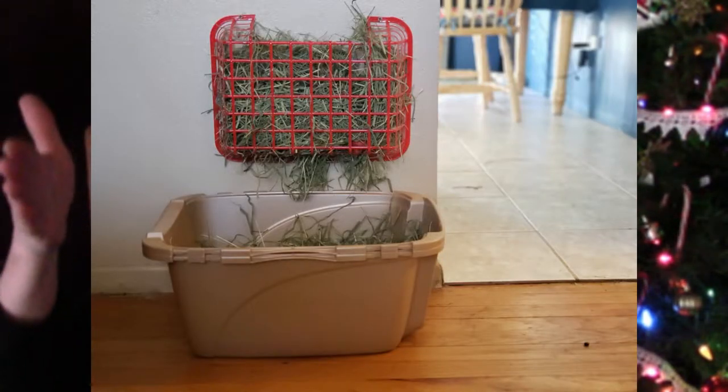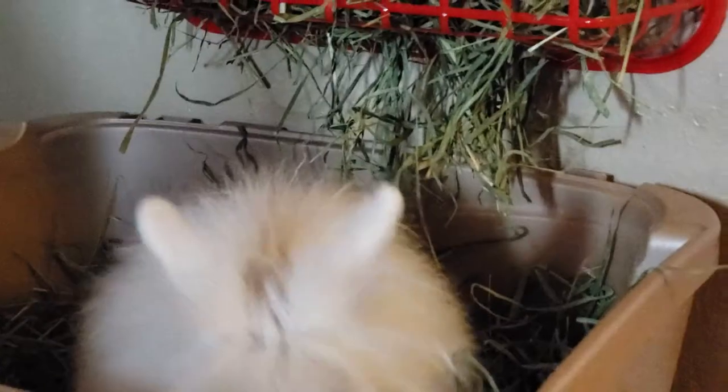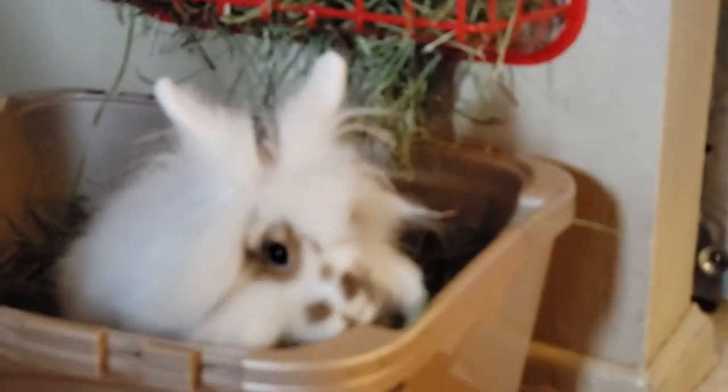On top of that layer of litter, you're going to add about an inch of hay right in the litter box. Additionally, you want to put a hay rack directly over their litter box. This is helpful in a couple of ways: as your bunny eats and makes a mess with the hay rack, it falls directly into the litter box so you don't have to clean that up. Also, bunnies like to poo while they eat, so this naturally encourages them to use their litter box.